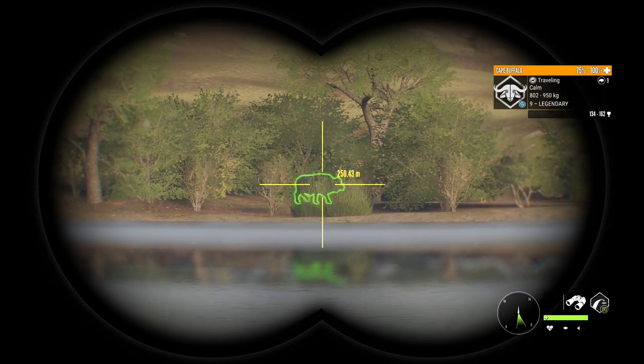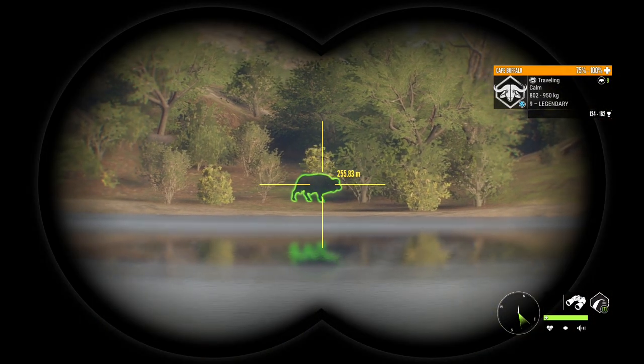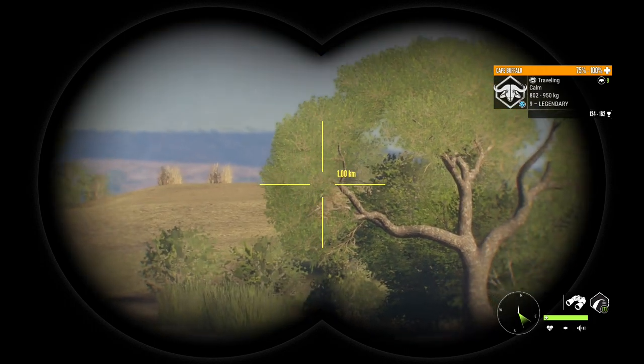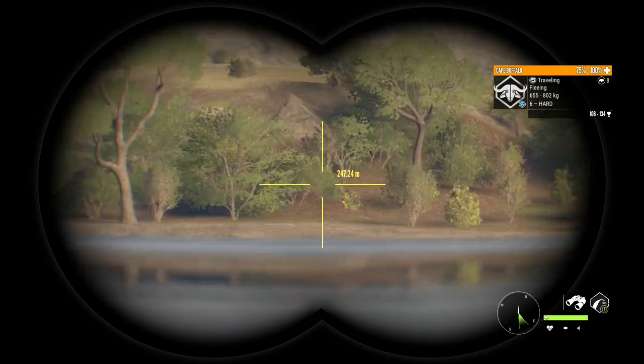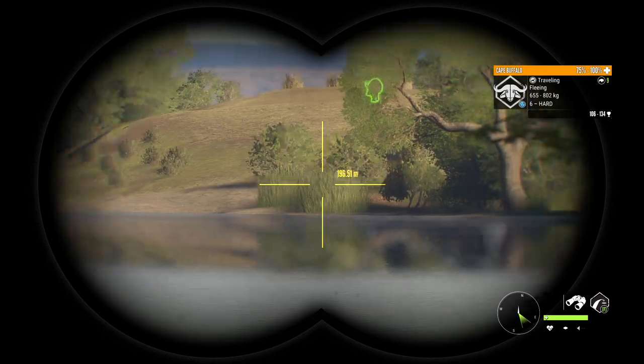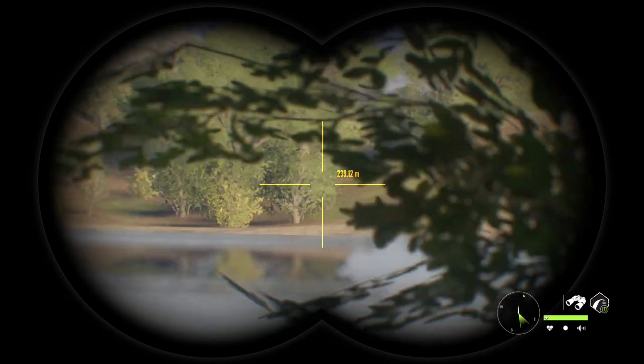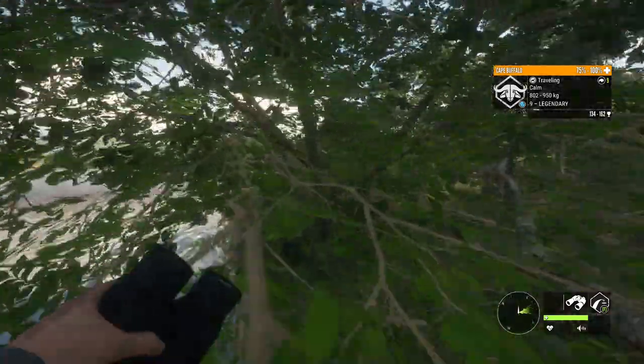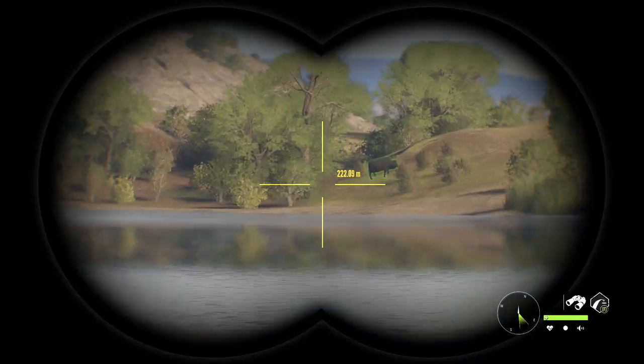Let's see if we can get close to this guy. He's coming towards us but who knows if he'll stay on this track. We don't want him getting too close or we could have some issues. A lot of stuff in the area has spooked off — I'm pretty sure there was a lion, I did hear one growling, so that's likely what spooked everything.